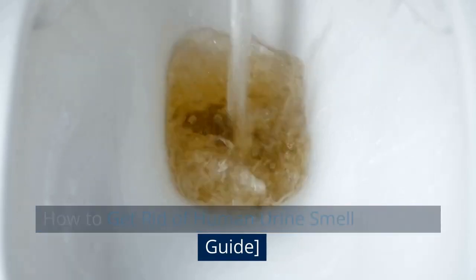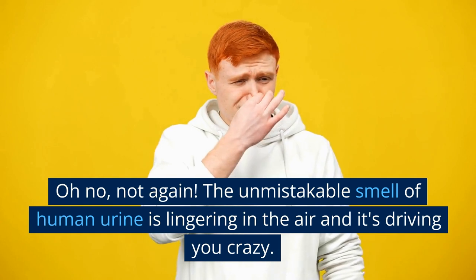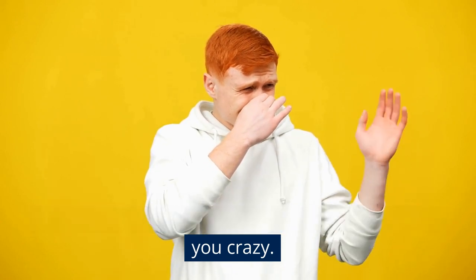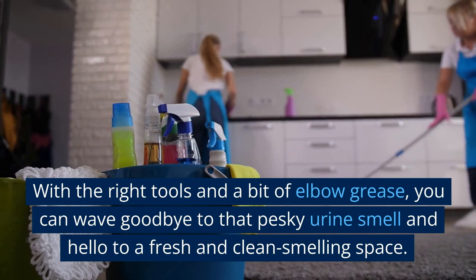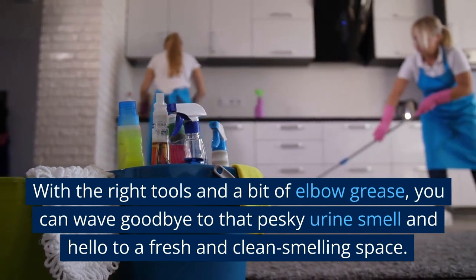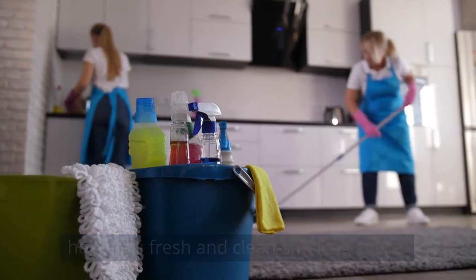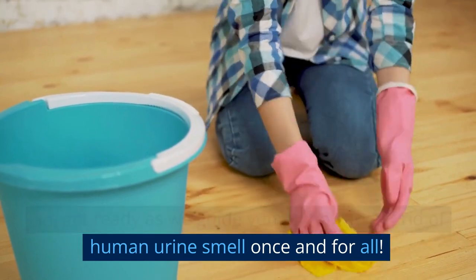Oh no, not again. The unmistakable smell of human urine is lingering in the air and it's driving you crazy. Don't worry, you're not alone in this battle. With the right tools and a bit of elbow grease, you can wave goodbye to that pesky urine smell and hello to a fresh and clean-smelling space. Get ready as we guide you on how to get rid of human urine smell once and for all.